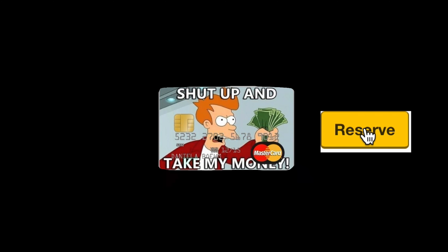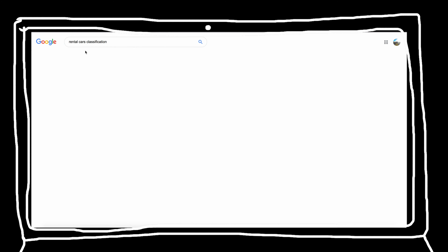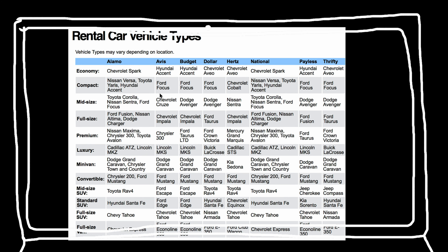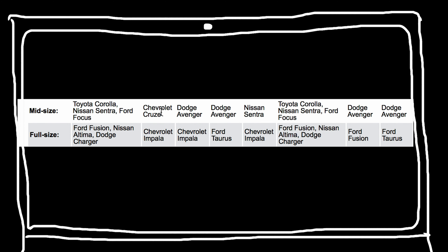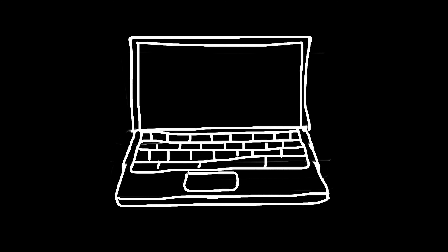When you pick out a car, rental car companies divide cars into different groups. Obviously the most comfortable would be SUVs and vans, but they usually cost more to rent. We'll be talking only about mid and full-size rentals, since they can be comfortable for two people without having to break the bank.